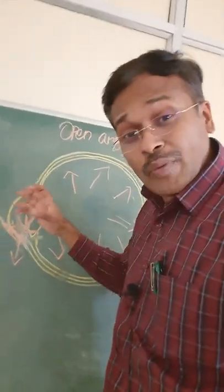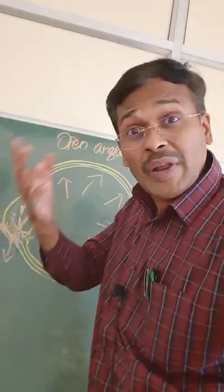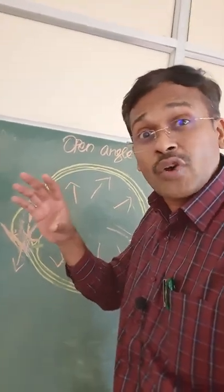What are the symptoms of closed angle glaucoma? There will be severe ocular pain, severe headache, severe redness of the eyes, blurring of vision, and a nauseating feeling — which are dangerous signs of imminent blindness. Whereas open angle glaucoma develops slowly.